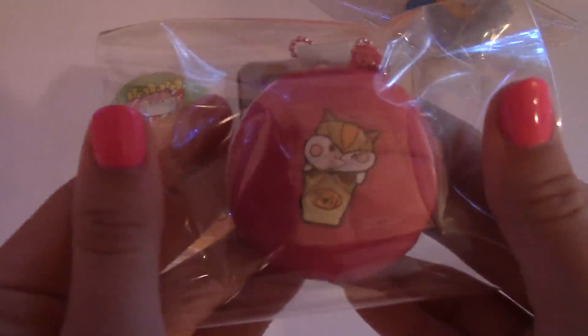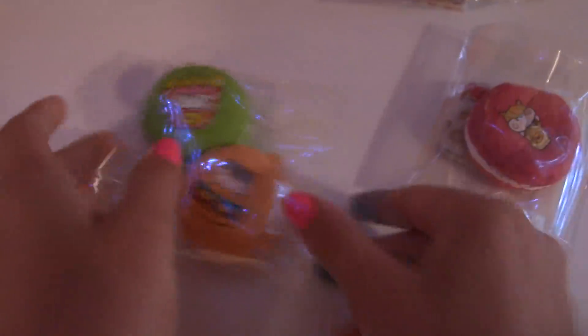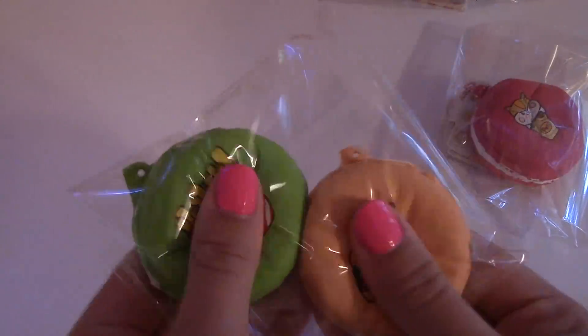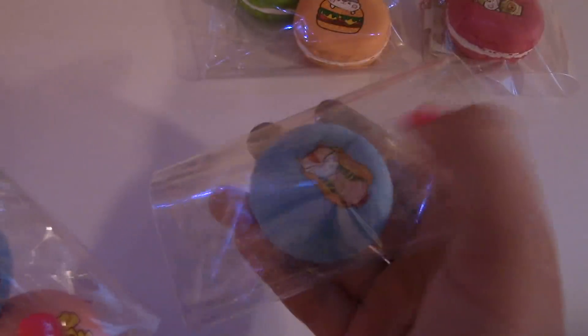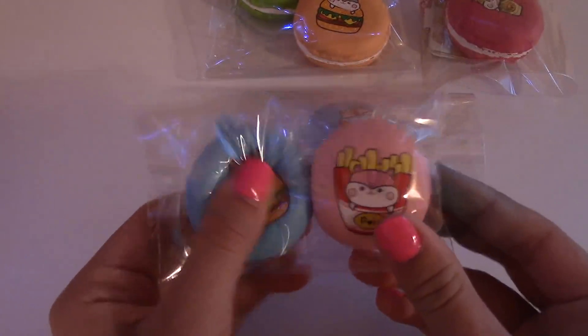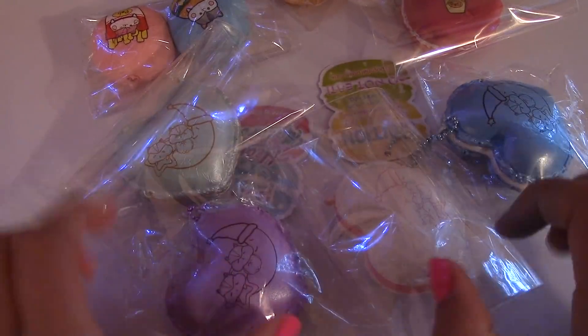Then I have the pink shake — it's kind of crushed. And here's the back of the tag. I also have these two which I took the tag off of: the orange and the green, or the fries and the burger. And there's a hot dog. Then we have the burger and fries, and all of these little heart macaroons.